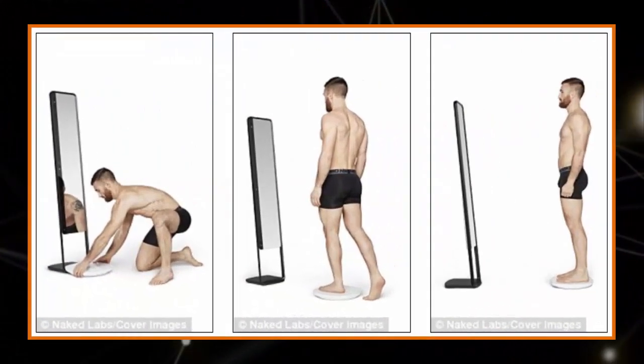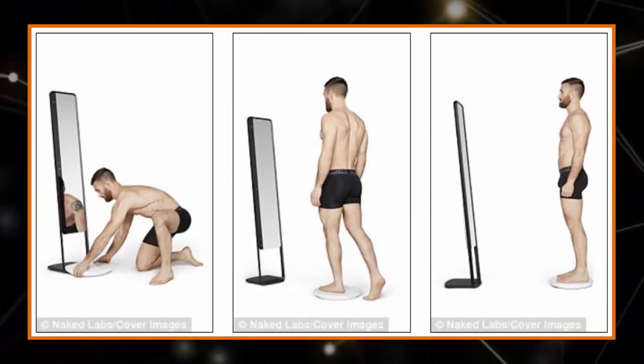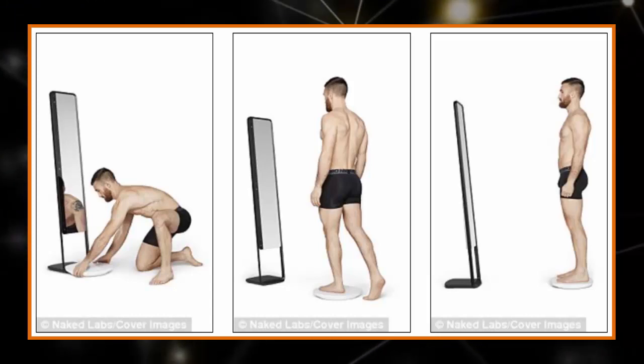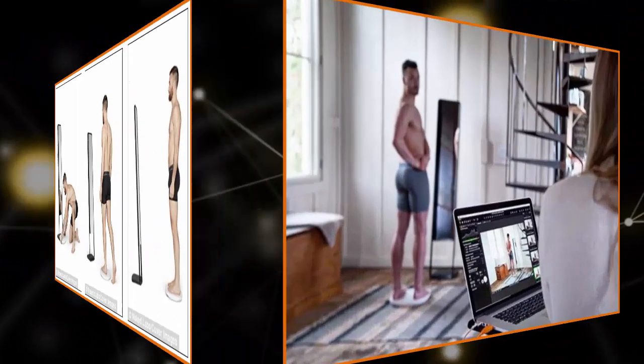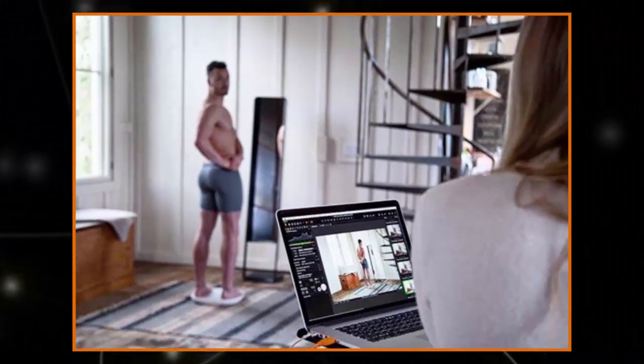"We have been looking forward to this day for a long time," said Naked Labs co-founder and CEO Farhad Farabakhshian. "We are excited to get Naked into people's homes to give them better insight into exactly what's going on in their body and help them work towards their goals."